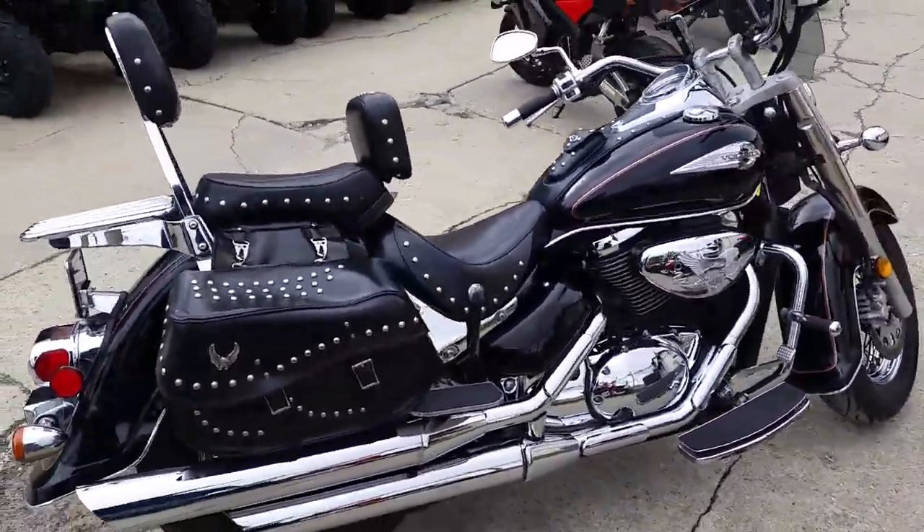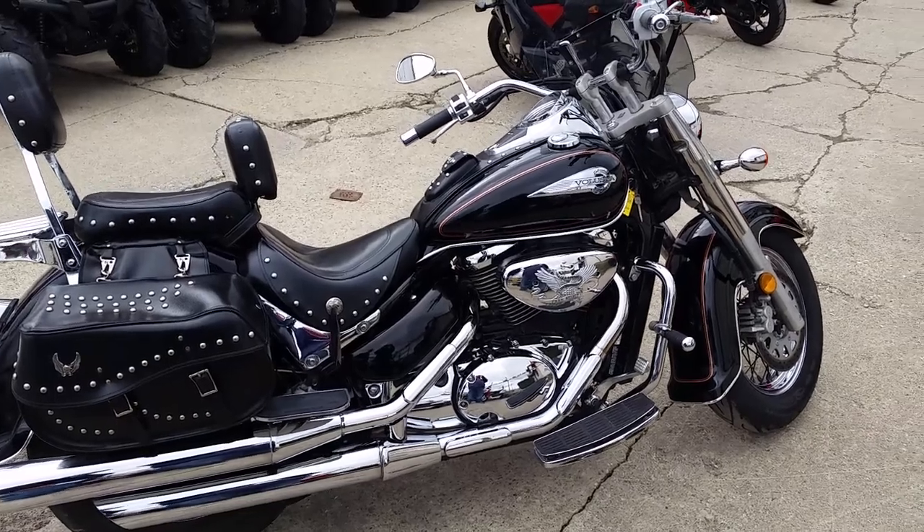Visit our website, it's ApprovalPowersports.com. We got guaranteed financing on all of our bikes.